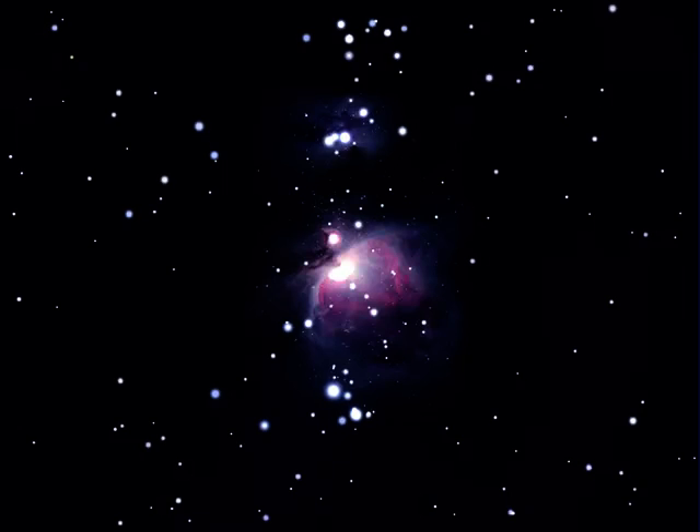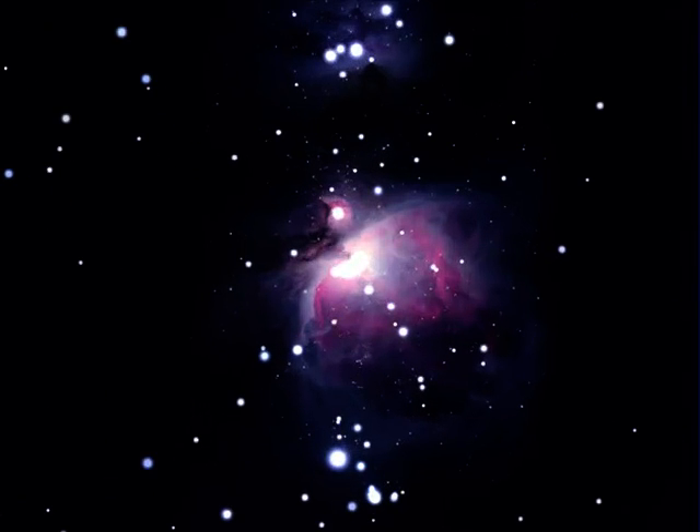Use a low to medium power eyepiece, and you will notice that this region of sky appears slightly dusty. Studying the area for a little longer, you will hopefully make out some structure to this nebula.